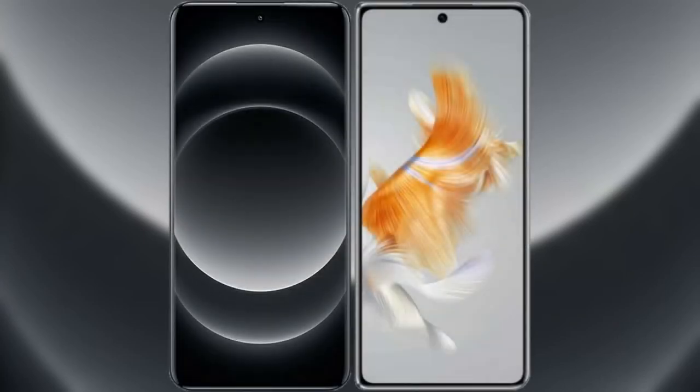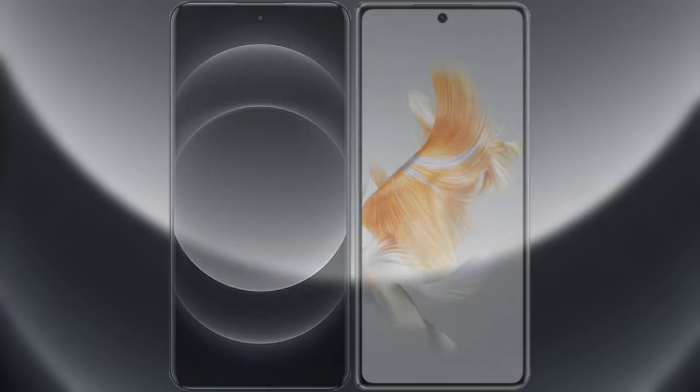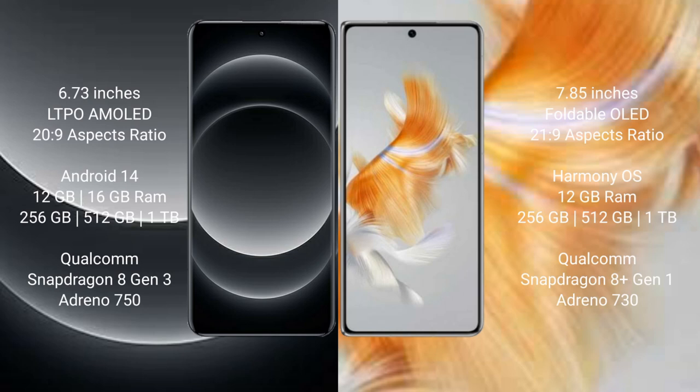I will compare the new Xiaomi 14 Ultra with Huawei Mate X3. Xiaomi 14 Ultra comes with a 6.73-inch LTPO AMOLED display and an aspect ratio of 26:9. Huawei Mate X3 comes with a 7.85-inch foldable OLED display and an aspect ratio of 21:9.